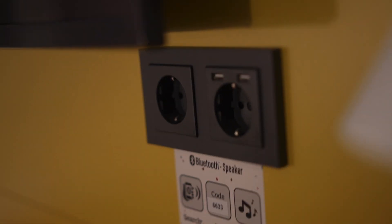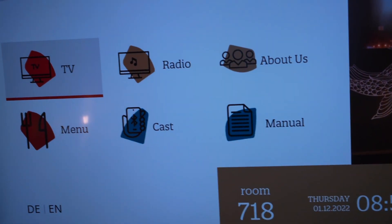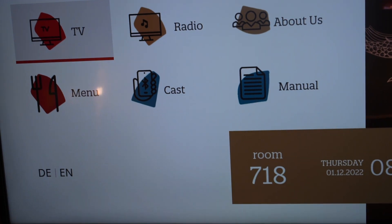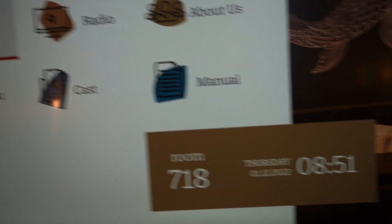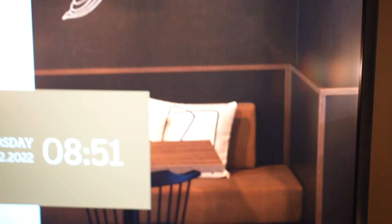There is some art. There is a TV which you can mirror cast to, but it didn't work for me. There are also two electricity ports. If you start the TV you get a menu which says TV, radio, about us, menu of the day, cost, and manual. There is a radio and you can normally also do a Bluetooth pairing with it, so you can pair Bluetooth with your TV.